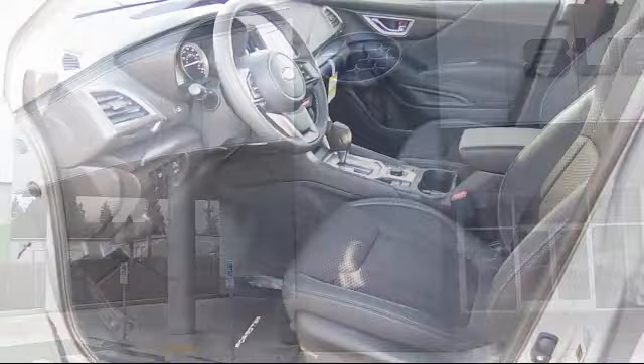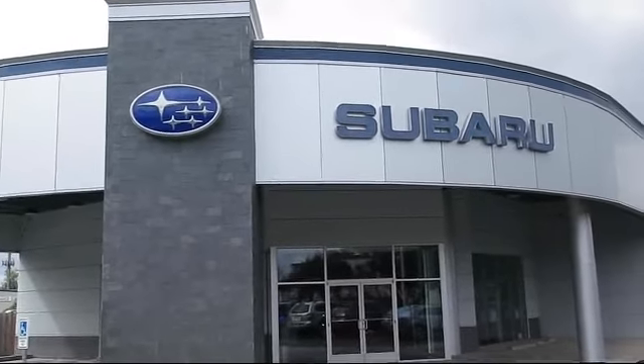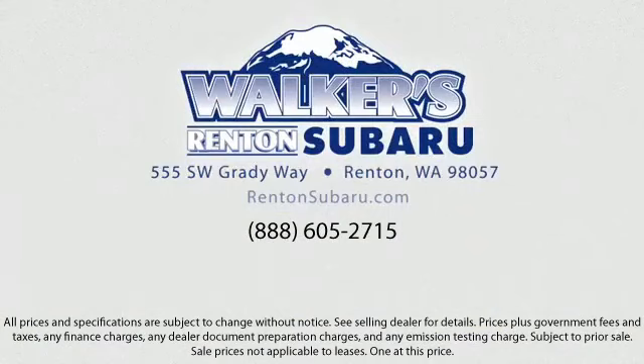Come see why the right place to purchase your new Subaru is right here — Walker's Renton Subaru. Real value, real people, real simple.